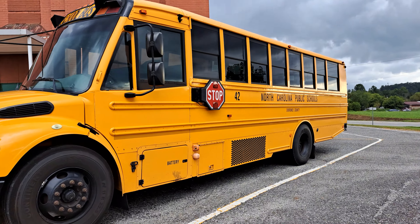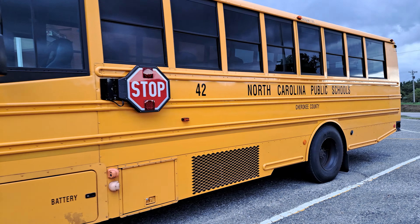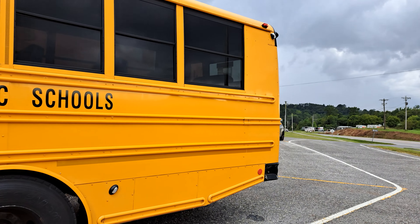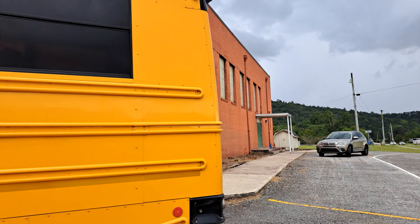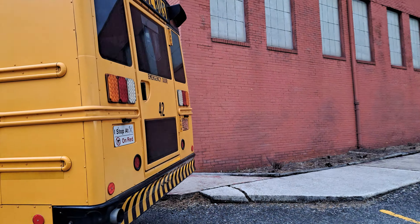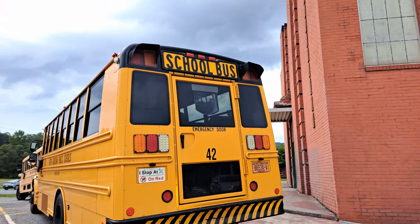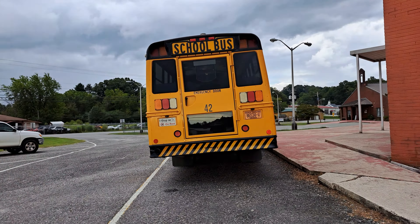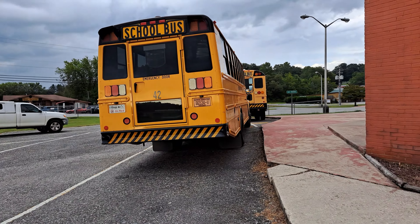Bus 42 came back sometime around January or December. It came back after an accident. I don't know, I don't have any information — I haven't seen any pictures from it. Driver was not at fault is all I really know.